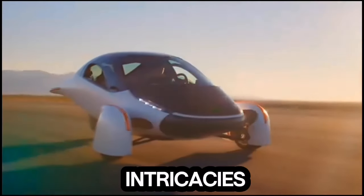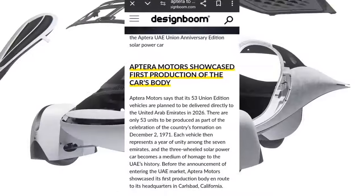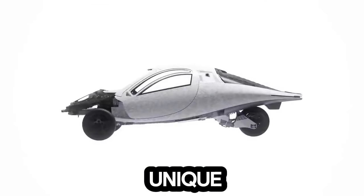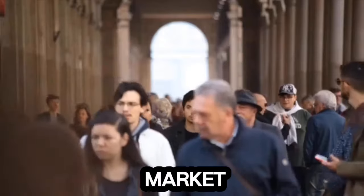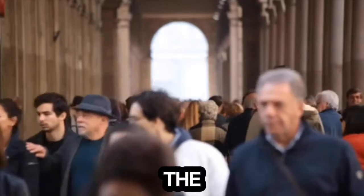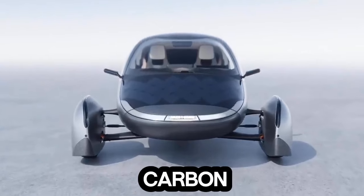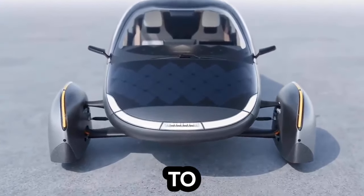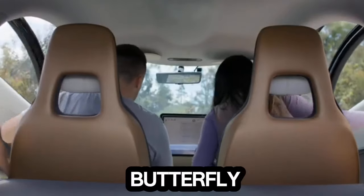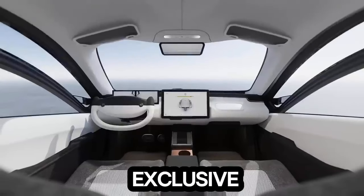Aptura's decision to enter the UAE market underscores its commitment to global expansion and sustainable mobility. The introduction of the Union Edition vehicles, adorned with custom gold exteriors and carbon fiber body structures, reflects Aptura's endeavor to cater to the discerning taste of consumers in the Middle East. Features like butterfly doors, keyless entry, and bespoke interior fittings enhance the allure of these exclusive models.